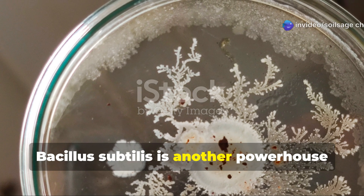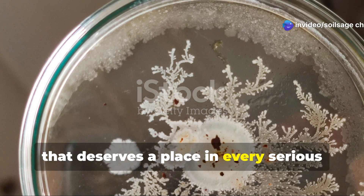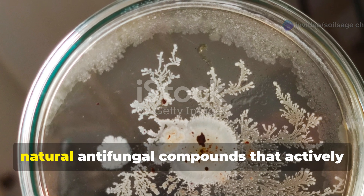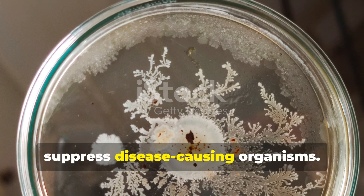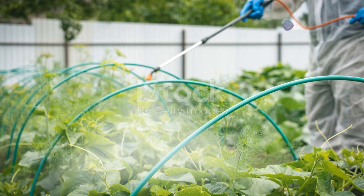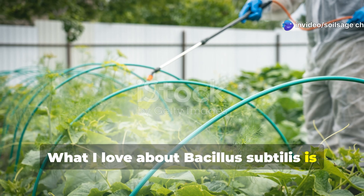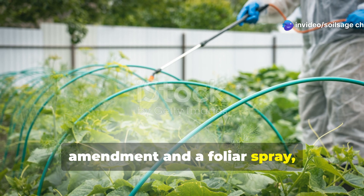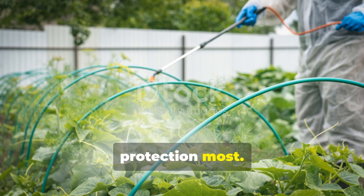Bacillus subtilis is another powerhouse that deserves a place in every serious gardener's arsenal. This beneficial bacterium produces natural antifungal compounds that actively suppress disease-causing organisms. What I love about Bacillus subtilis is its versatility — it works both as a soil amendment and a foliar spray, adapting to wherever your plants need protection most.